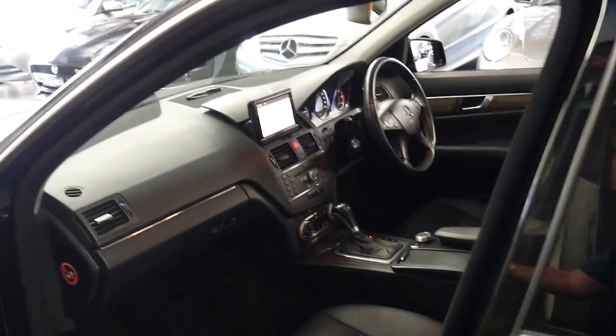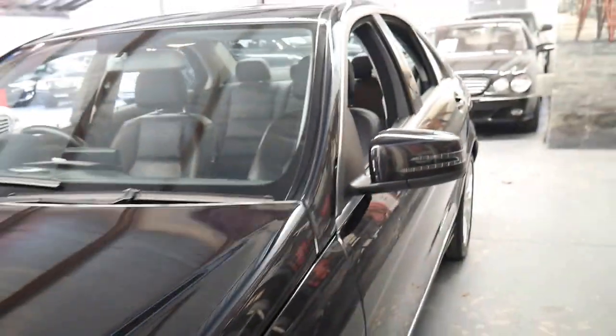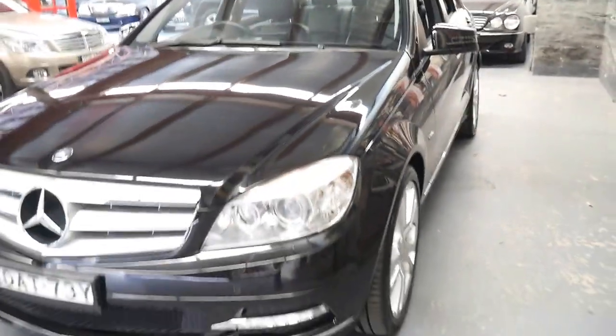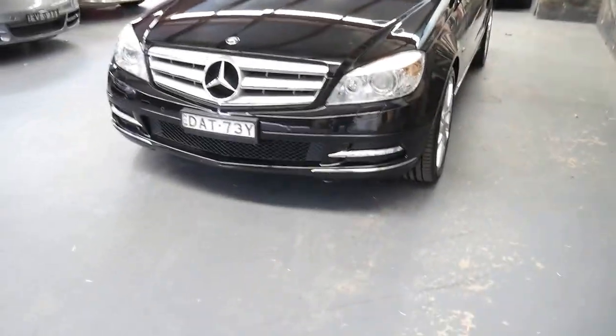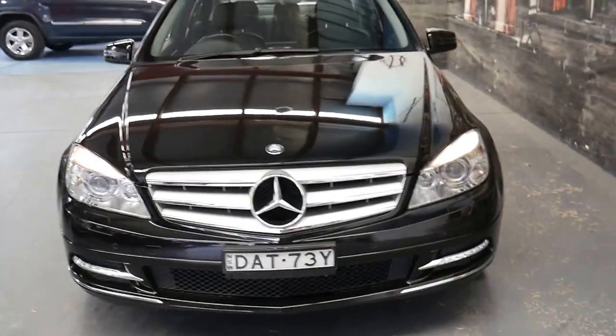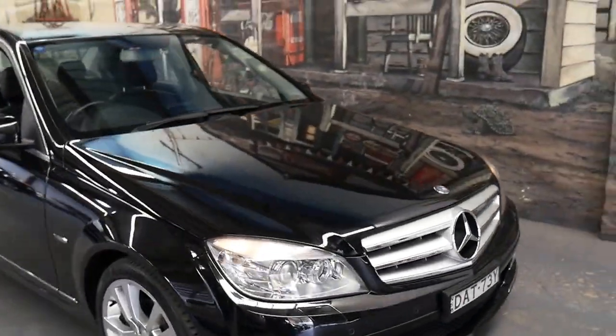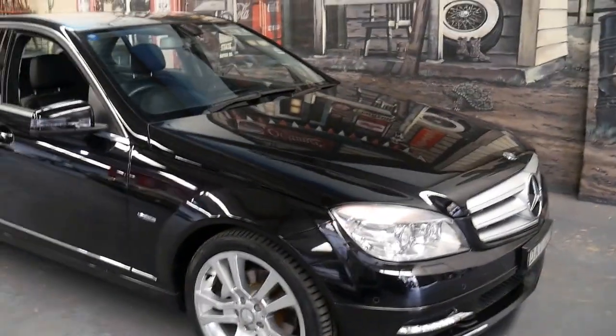What we often do with a car like this — if you're from interstate or the country, we can take a small deposit to hold the car, subject to seeing it. But it is a very impressive car and I'd welcome the opportunity to take anyone for a test drive who wishes to purchase this beautiful car. Thanks again for watching.